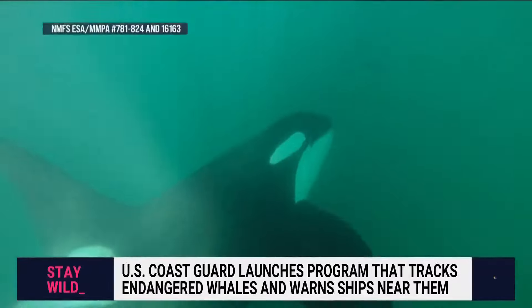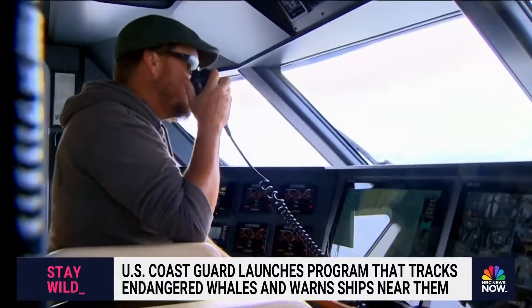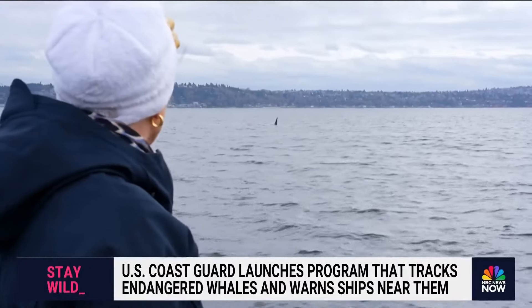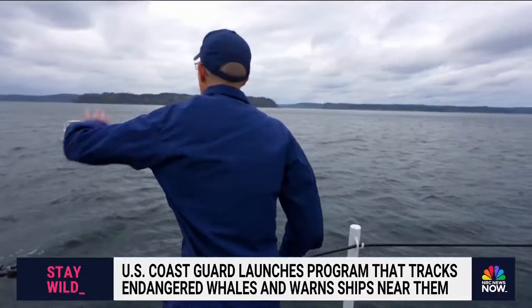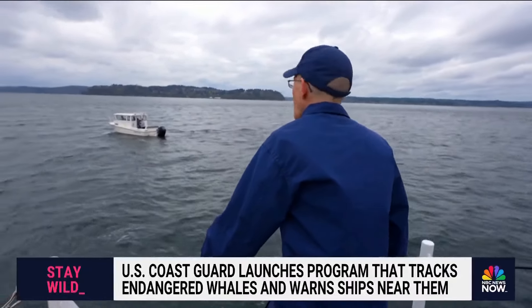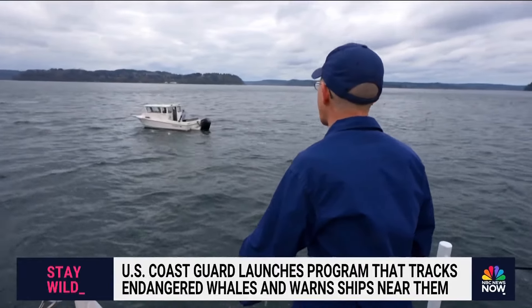Weighing up to 11 tons, they can be hard to see for tourists and ship captains. Boats are supposed to keep a safe distance. The Coast Guard reminds boaters to stay at least 400 yards away.